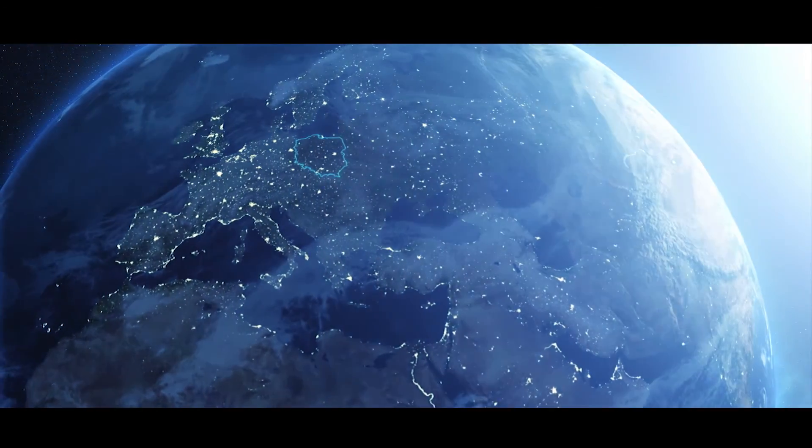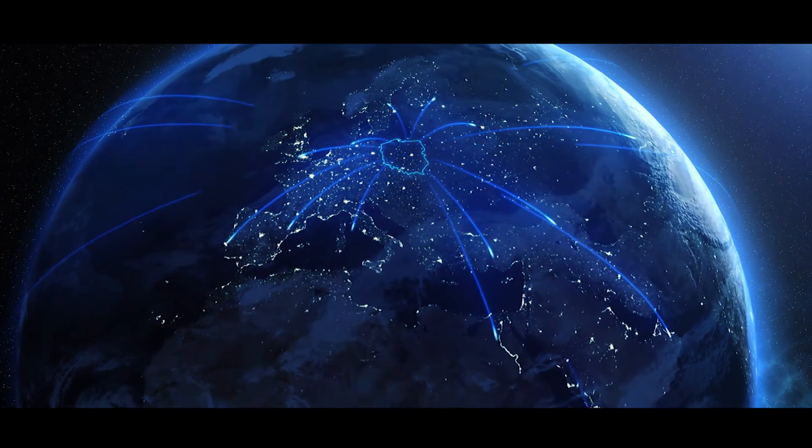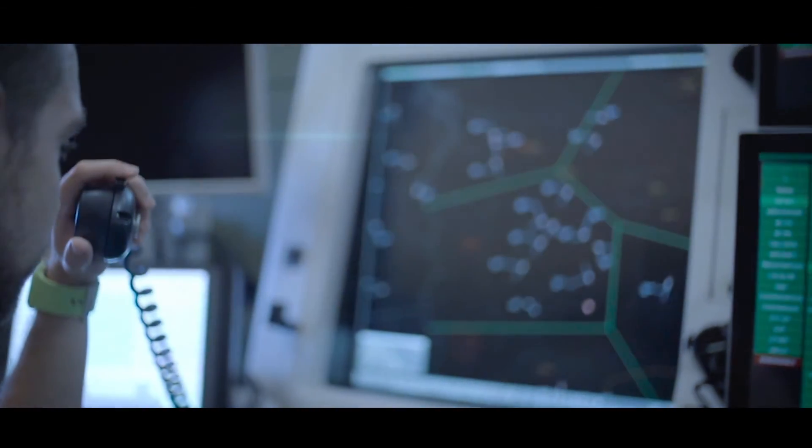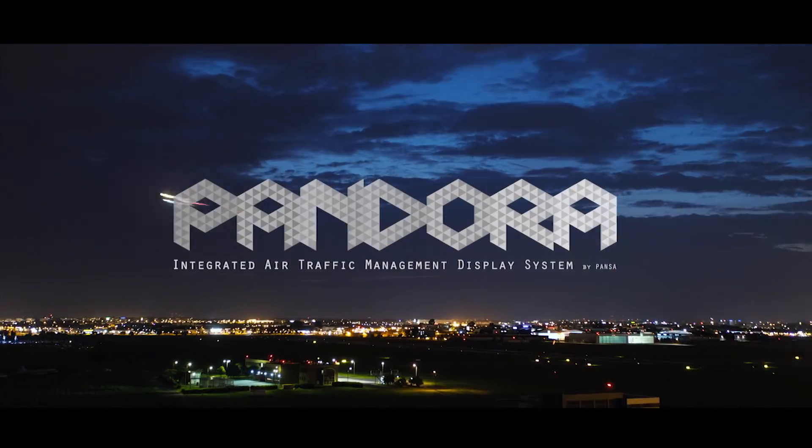Pandora is constantly evolving. Thanks to its modular and open structure, Pandora is easily adaptable to cooperate with air traffic systems installed worldwide. Integrated Air Traffic Management Display System Pandora by PANSA.